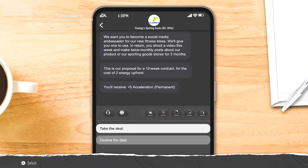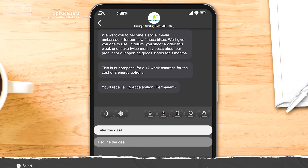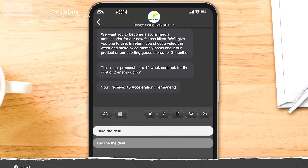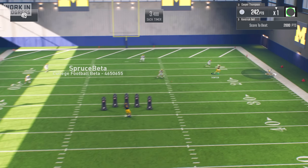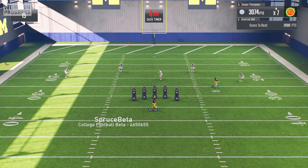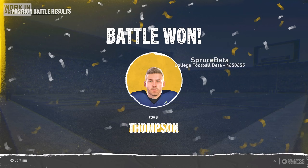My huge debut landed me an NIL offer with Fleming Sporting Goods, who promised that their state-of-the-art fitness bikes would give me faster acceleration off the line — an offer I couldn't refuse. Not only that, but the coaches also decided to give me a chance in practice that week to fight for the number one spot on the wide receiver depth chart, and I won that position battle with ease.